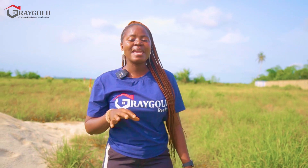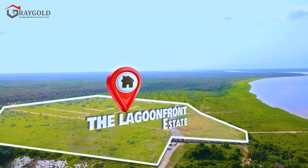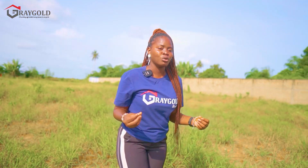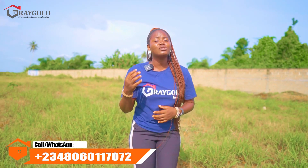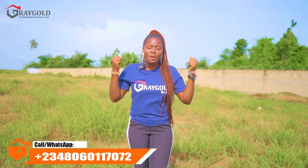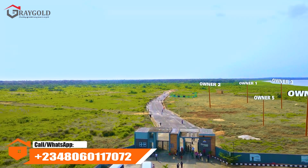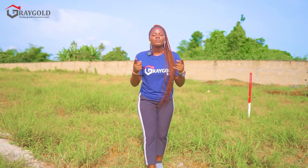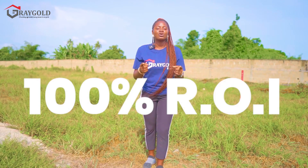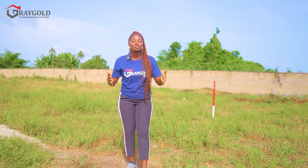When you finish making all your payments, we bring you to site and hand over your plot to you. Here in Lagos, Nigeria, real estate has gone beyond procrastination — as a smart investor, you need to grab every opportunity. Stop waiting; the more you delay, the more you leave money on the table. You are at an advantage with up to 100% return on investment.